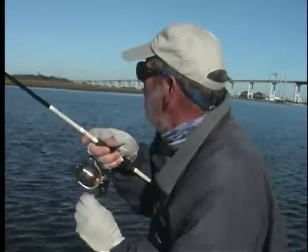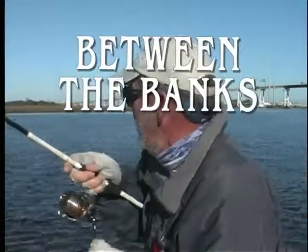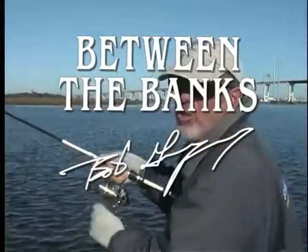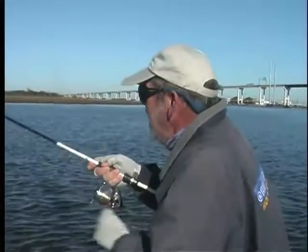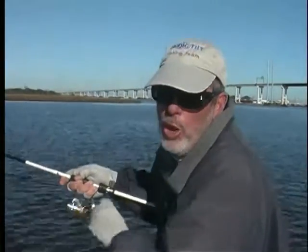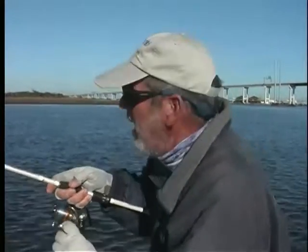Hello again, folks. Welcome to another edition of Between the Banks. I'm Bob Gouge. It's 44 degrees, nice and cold, but the wind is laid. Hardly any tide. And I'm going to show you where you catch fish under those conditions. This week on Between the Banks.